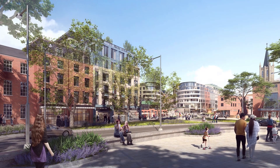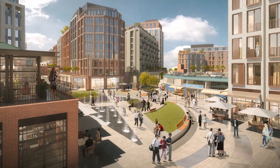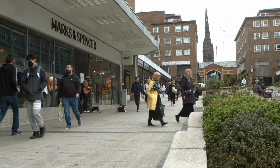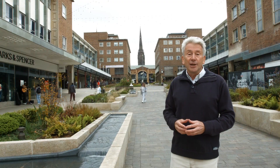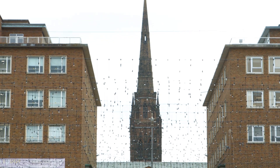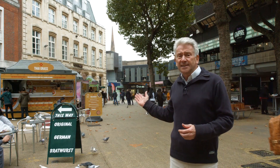The future of Coventry looks very bright. Most importantly, the local authority have grabbed the mantle and introduced many initiatives. They've invested heavily in improving the quality of the public realm, which played a major part in attracting Shira Property Group to purchase the Cathedral Lane's outdated shopping centre and turn it into a vibrant food and beverage destination. And now there's the next phase: City Centre South.